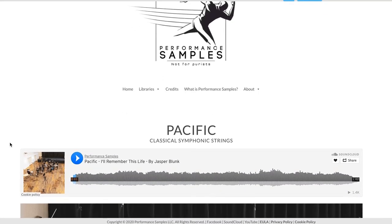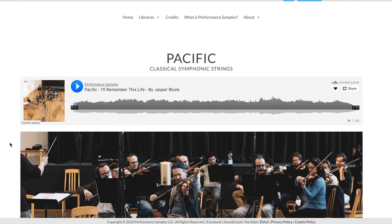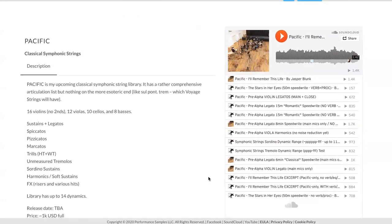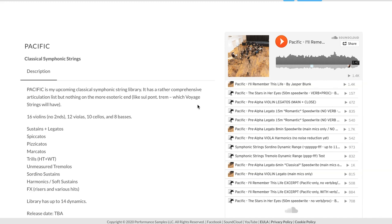Some surprising news from Performance Samples this week — they've announced Pacific, a classical symphonic strings library for Kontakt. There was no release date at the time of putting the Deal Compressor together, but it looks like it's a rather comprehensive list of articulations with a full string section.